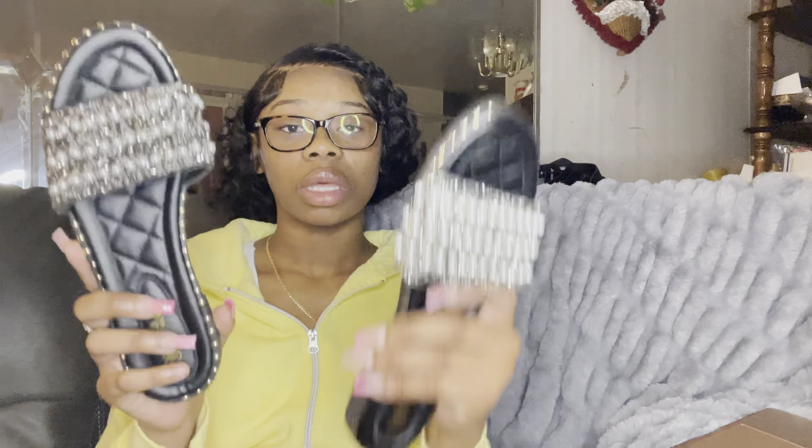This is the other Skims dupe top I got — this one is a small, and I should have got a medium in this one too. It feels good but when I turn my head it rides up and goes up on my tippy toes. The shirt is a crop top — I wore it to work and had to keep pulling the sleeves and bottom down. I would suggest going a size up because it is snug, like a body shaper.